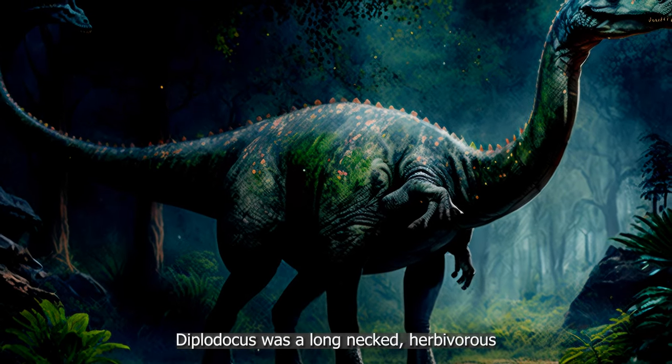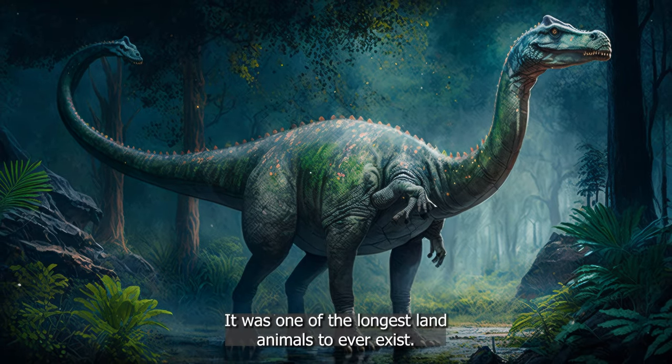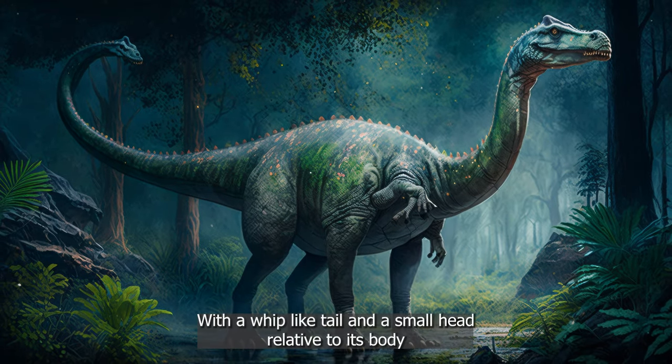Diplodocus was a long-necked, herbivorous dinosaur that lived during the late Jurassic period. It was one of the longest land animals to ever exist, with a whip-like tail and a small head relative to its body size.